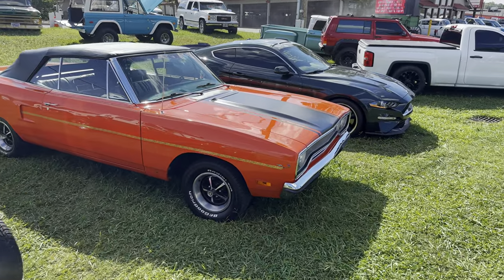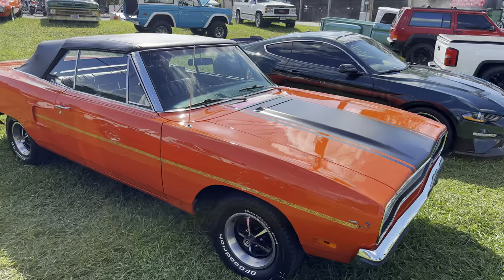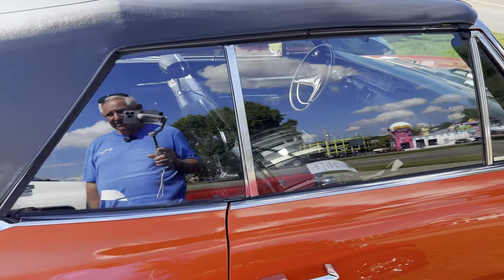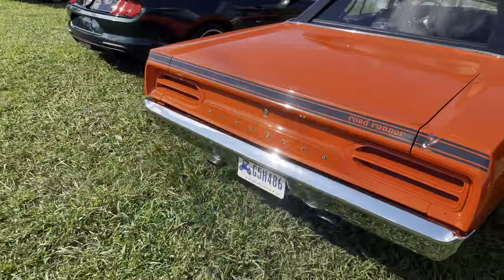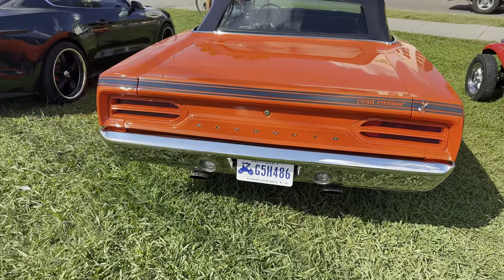And this is one of my favorite cars — this is a 1970 Plymouth Roadrunner. This was a one-year-only body style, and being a convertible makes me like it even more. But I wish they had made this body style for more years than one — but they didn't.